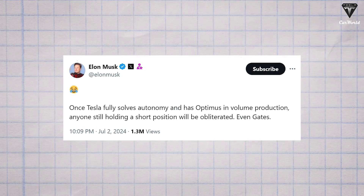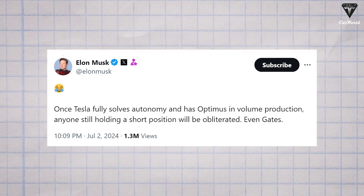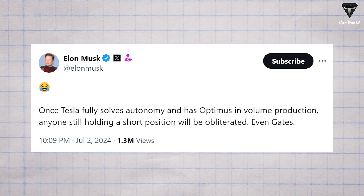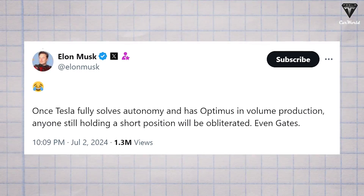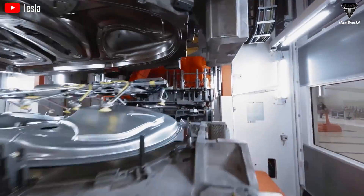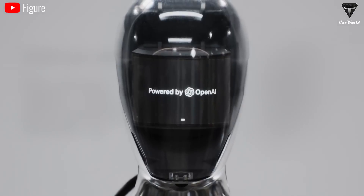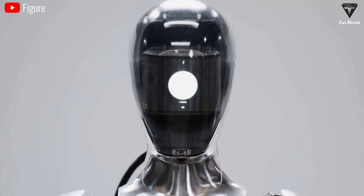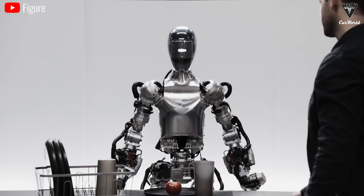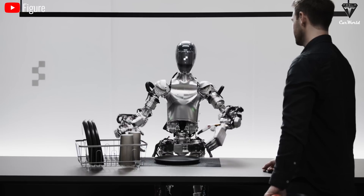Optimus is a particularly important target because it would be a weapon against anyone trying to profit from Tesla stock with malicious intent, including Bill Gates. Musk posted on X: once Tesla finally solves autonomy and Optimus is in volume production, anyone still holding a short position will be obliterated, even Gates. The future time-saving potential and technical capabilities of humanoid robots in automotive manufacturing are yet to be seen. Musk also said competitors like Boston Dynamics, Agility, Neura, and Aptronic are going after the market, but Tesla can be much faster — its product done a few years before theirs and better.